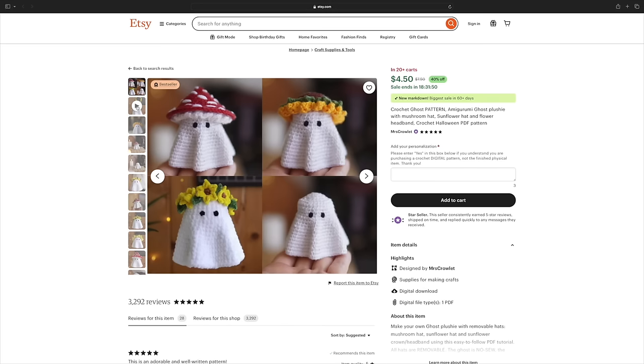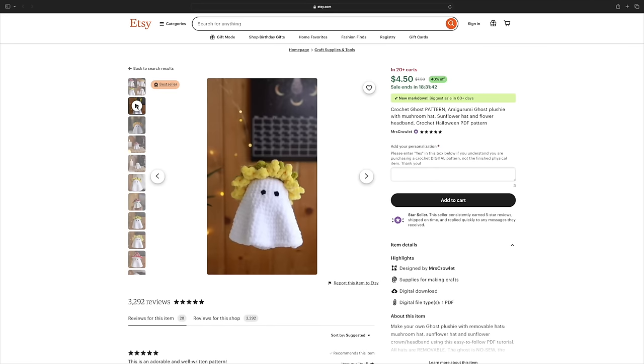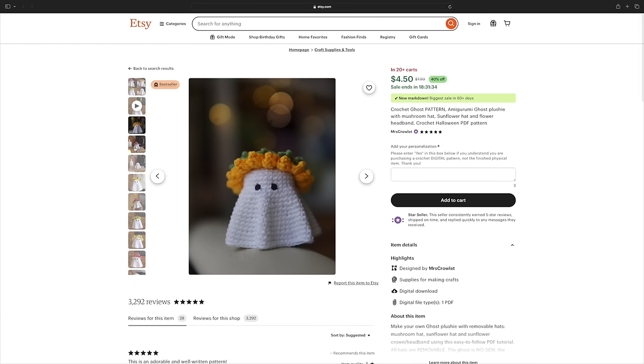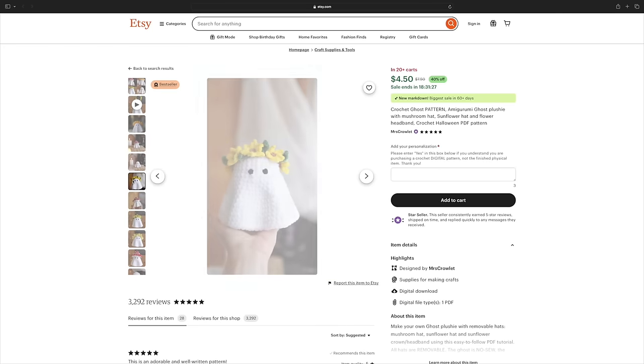The first paid pattern I want to talk about is from a designer called Miss Crowlet. We already did the little ghost previously, but these little ghosts are so cute. This is a bundle where you get four ghosts — you get the plain one, one with a flower crown, one with a sunflower hat, and then one with a mushroom hat. A ghost with a sunflower crown — I don't think there's anything more sweet than that! The one thing that really drew me into these amigurumi is the actual shape of the ghost. Most of these patterns are no-sew; the only sewing required is the sunflower crown.